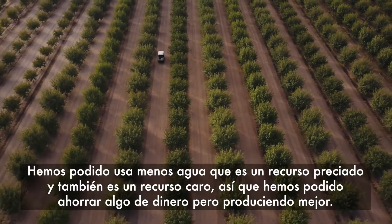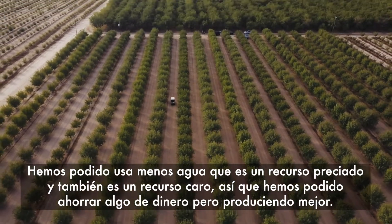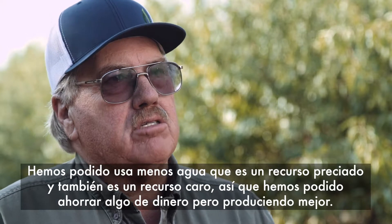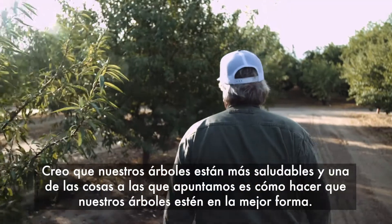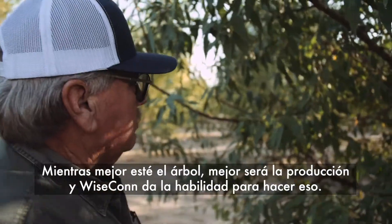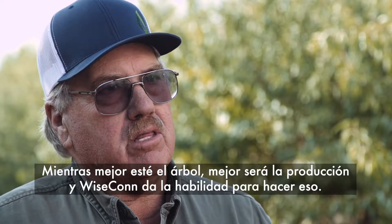Having the capability of knowing where we're applying water, when, and how beneficially that application is going forward — we've been able to use less water, which is a valuable and expensive resource. So we've been able to save money and yet produce better crops. I think our tree health is better, and one of the things we're working toward is how healthy can we make our trees. The better the tree, the better the crop — and Wisecon provides us the ability to do that.